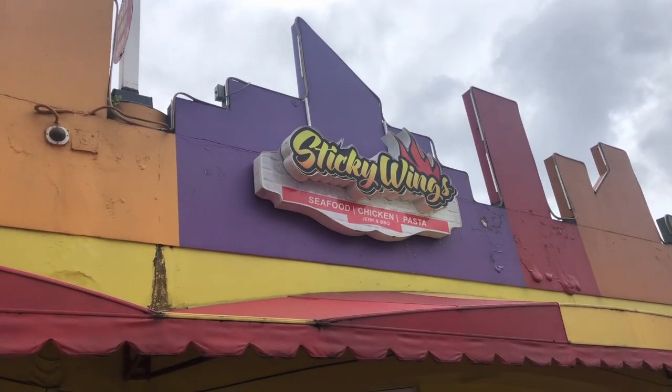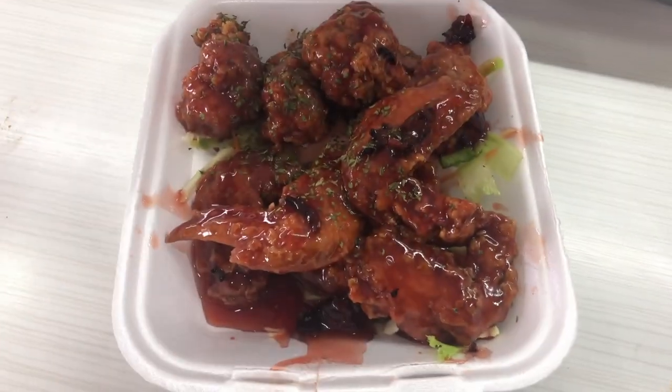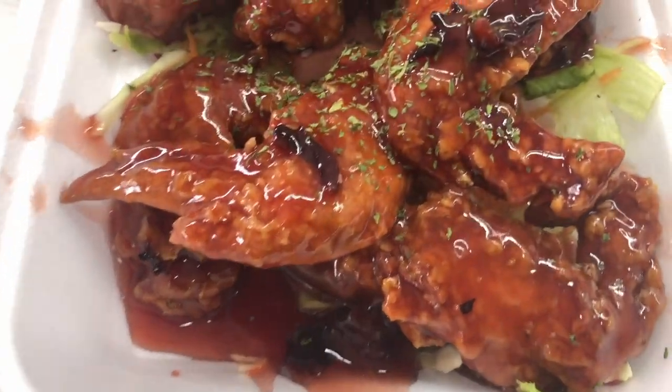Next up is some wings from Sticky Wings right here in movie town — sorrel wings! You heard that right. Sorrel flavored wings. It costs, for 10 wings, 60 Trinidad dollars. The only problem is you have to wait a while for the food. So let's head back to the studio and try this.